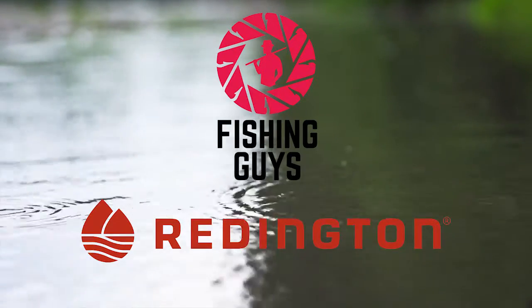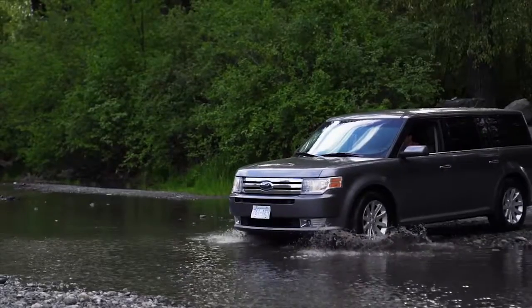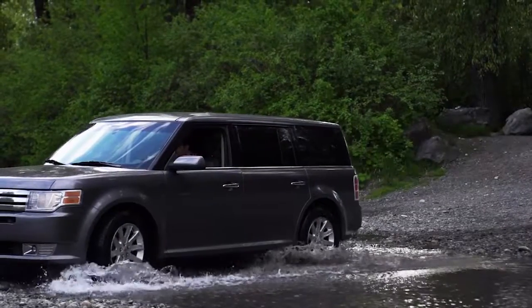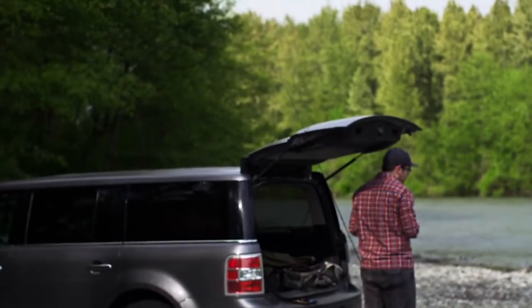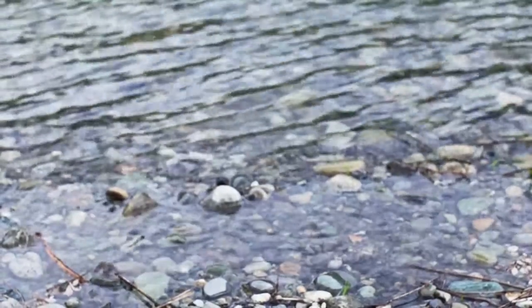It was an overcast afternoon on an accessible part of the river. Our plan was to head out with the Reddington Vapin' Rod with Surge Reel and to test out the new Sonic Dry Waders. We got to the river only to see it was getting very cloudy and the water was rising quickly, with the odd tree trunk floating downriver.